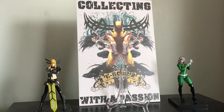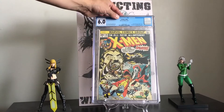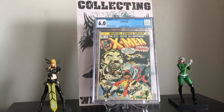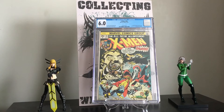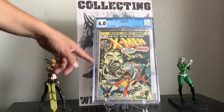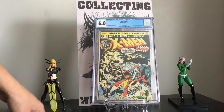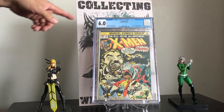Let's start with the first one. I had this graded at a 6.0 and it came back a 6.0, so I'm happy with that. That's X-Men number 94 — second appearance of most of the main characters: Nightcrawler, Storm, and Colossus. And I believe it's the third appearance of Wolverine.